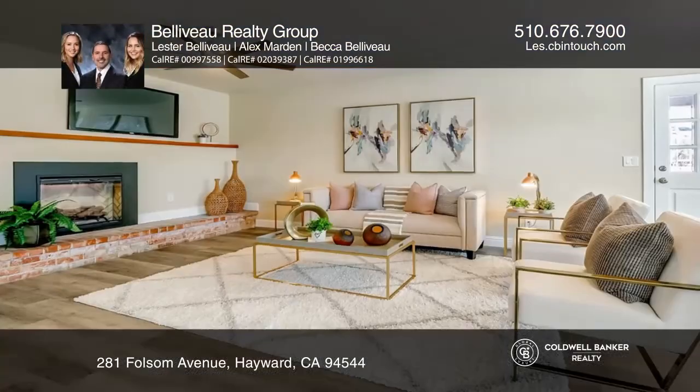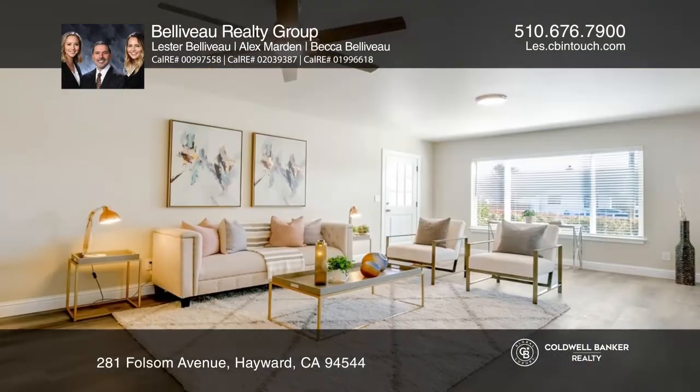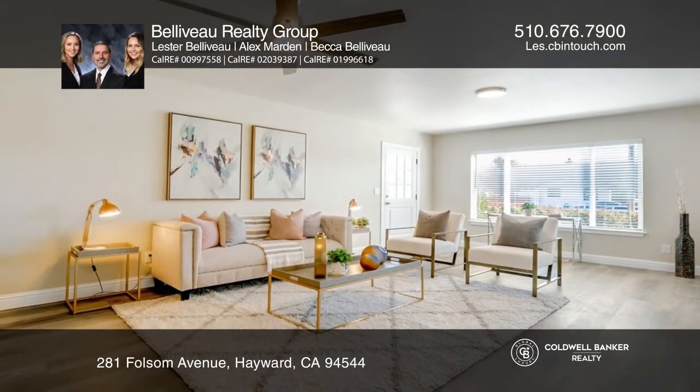Introducing an extremely rare single-story home on a huge lot. This exquisite home has been remodeled and rebuilt from the foundation up.